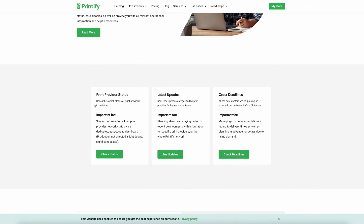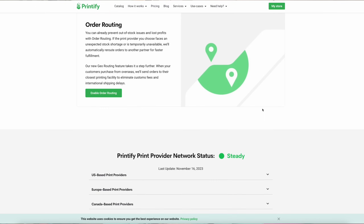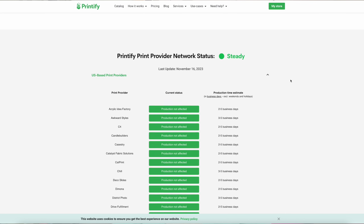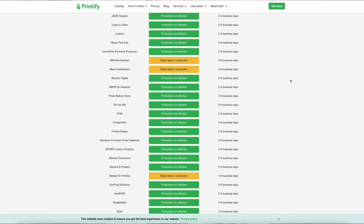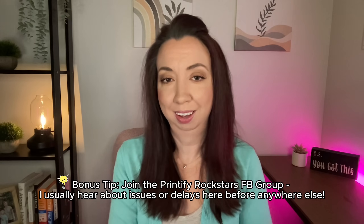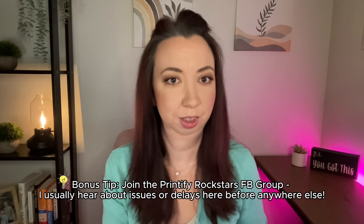This is where you will see all provider statuses and whether there are any delays. You'll also see any major updates, and for major holidays, this is where you will also see order deadlines. If you scroll and take a look at provider statuses, these timeframes are what you should be basing your production timelines on in Etsy for your shipping profiles. If you see delays with any of your normal providers, update your production times in your shipping profiles in Etsy so that they are accurate. Bookmark this page, save it, and keep an eye on it — especially during the holidays.